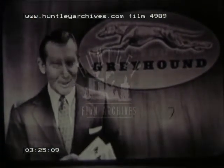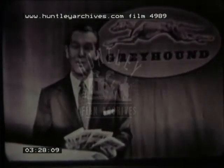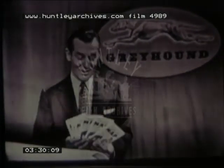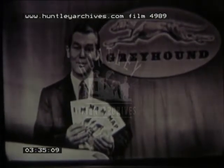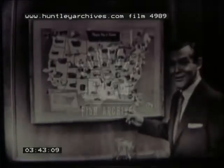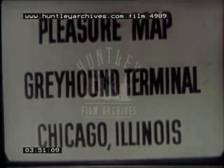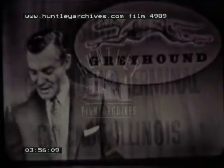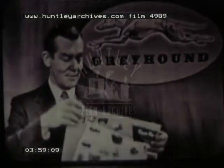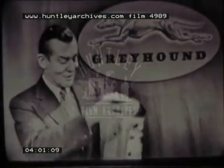I asked the Greyhound people if I could offer you Omnibus viewers some little souvenir of our visits in your home, and they said of course — here it is. A beautiful full-color Pleasure Map of America. Not only will this make a handsome, colorful decoration for your recreation room or den, but it will give you 50 wonderful ideas for vacations in all 48 states, up in Canada, down to Mexico. Would you like to have one? Write to Pleasure Map, Greyhound Terminal, Chicago, Illinois. The Pleasure Map is on one side and the vacations are described on the other.